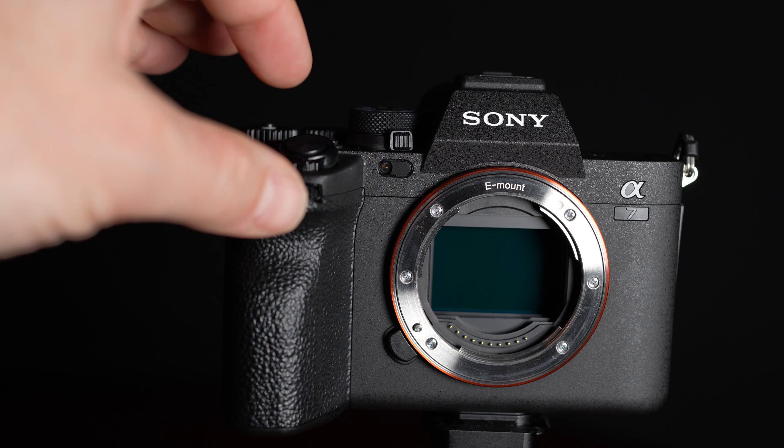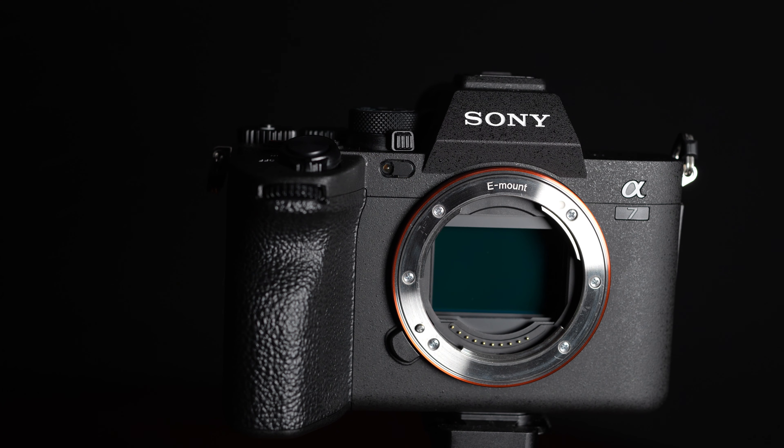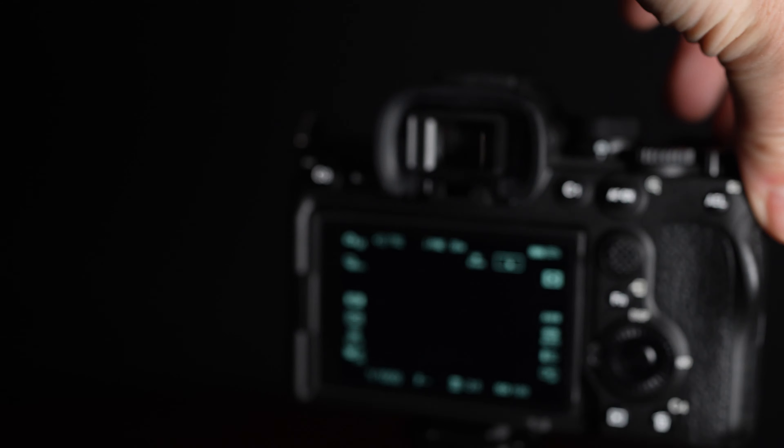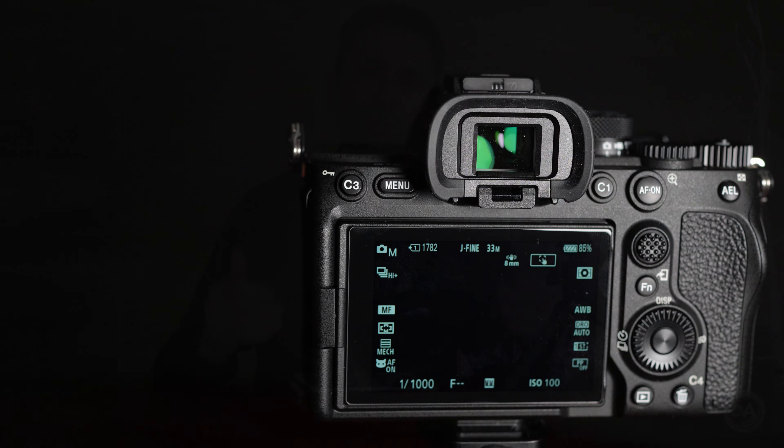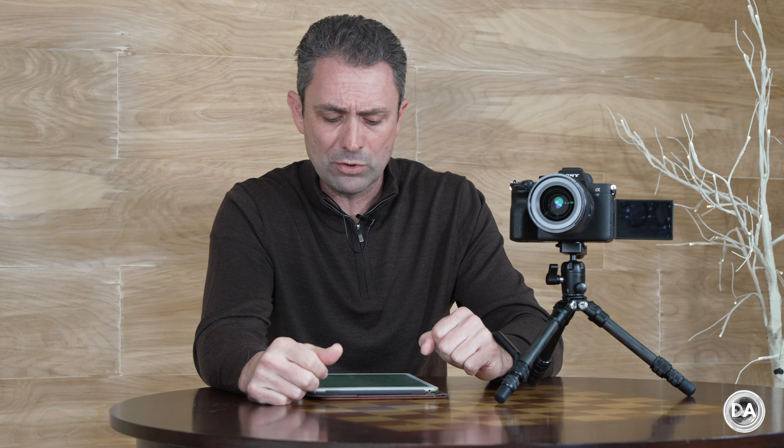We have the same 10 frames per second burst rate as before, but the buffers have significantly grown — now you can get over a thousand lossless compressed RAWs or JPEGs, and even 828 uncompressed RAW plus JPEGs, which is incredible. You'll never really have to deal with the buffer filling up. The limitation here is not the focus system or buffer depth, but the viewfinder experience — nothing compared to dedicated sports models like the A9 or Alpha 1. You'll still see blackout between every frame, and at the highest 10fps you don't even see a real-time view — more of a storybook look — making it less engaging for tracking action.